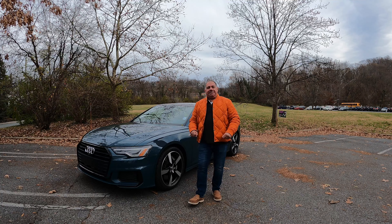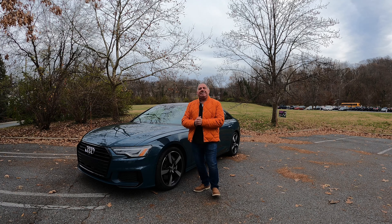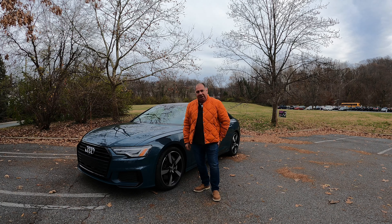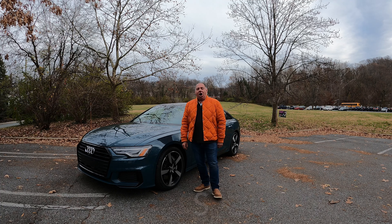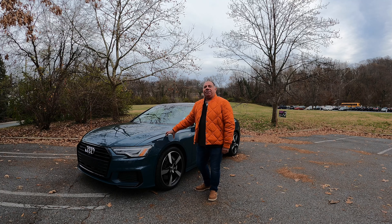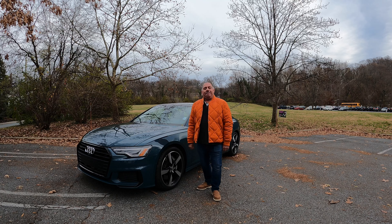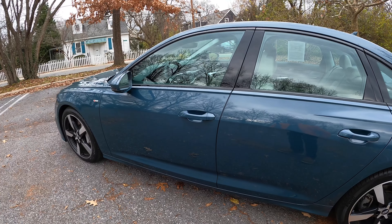Welcome everybody, my name is Ed Durvis. This is 9in3 Driving and today we're driving the 2020 Audi A6 with a 3.0 liter turbocharged engine producing 355 horsepower and 369 pounds of torque, crossing the quarter mile at 12.1 seconds at 114 miles an hour. The car weighs about 4,500 pounds, has a seven-speed transmission, and since it's an Audi it has the Quattro all-wheel drive system. Let's get this Audi A6 on the road.